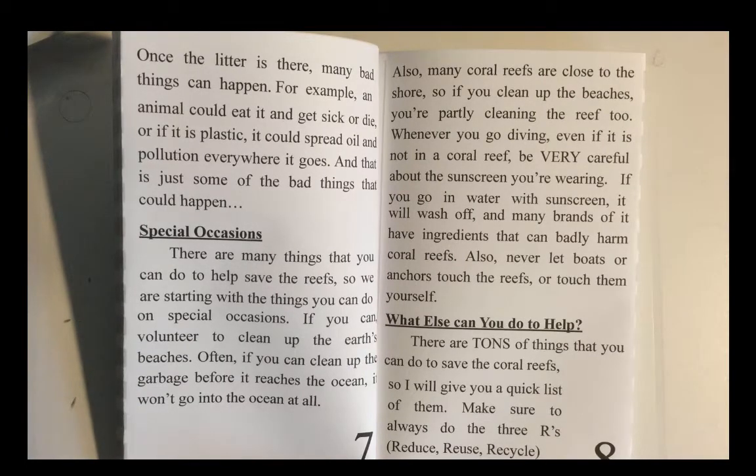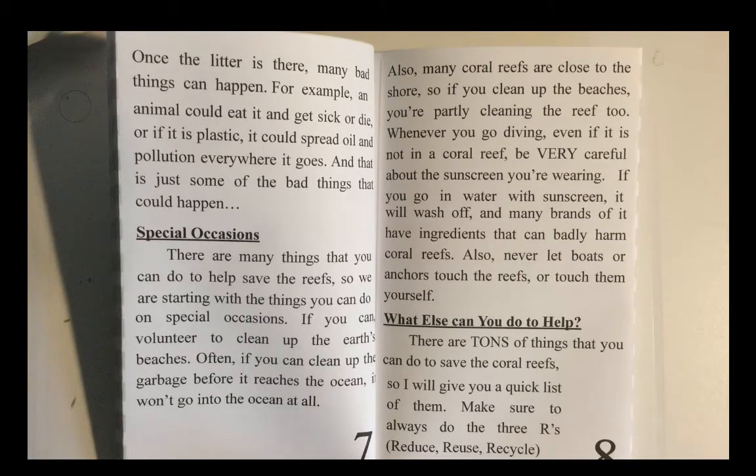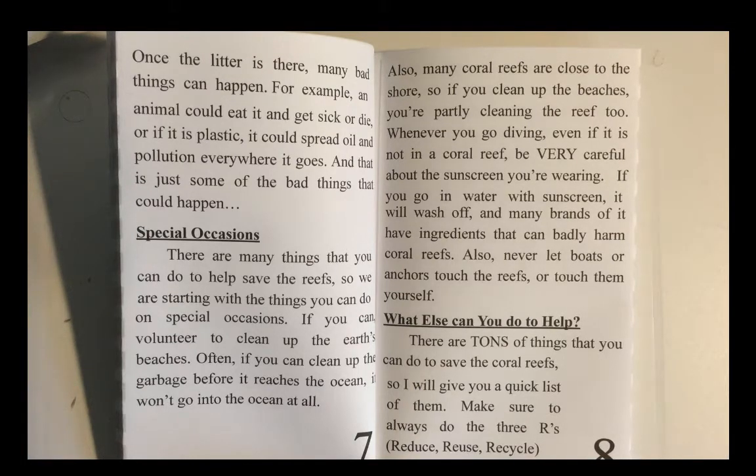Special Occasions. There are many things that you can do to help save the reefs, so we are starting with things you can do on special occasions. If you can, volunteer to clean up the Earth's beaches. Often, if you can clean up the garbage before it reaches the ocean, it won't go into the ocean at all. Also, many coral reefs are close to the shore, so if you clean up the beaches, you're partly cleaning the reef too. Whenever you go diving, even if it is not in a coral reef, be very careful about the sunscreen you're wearing. If you go in water with sunscreen, it will wash off, and many brands of it have ingredients that can badly harm coral reefs. Also, never let boats or anchors touch the reefs or touch them yourself.